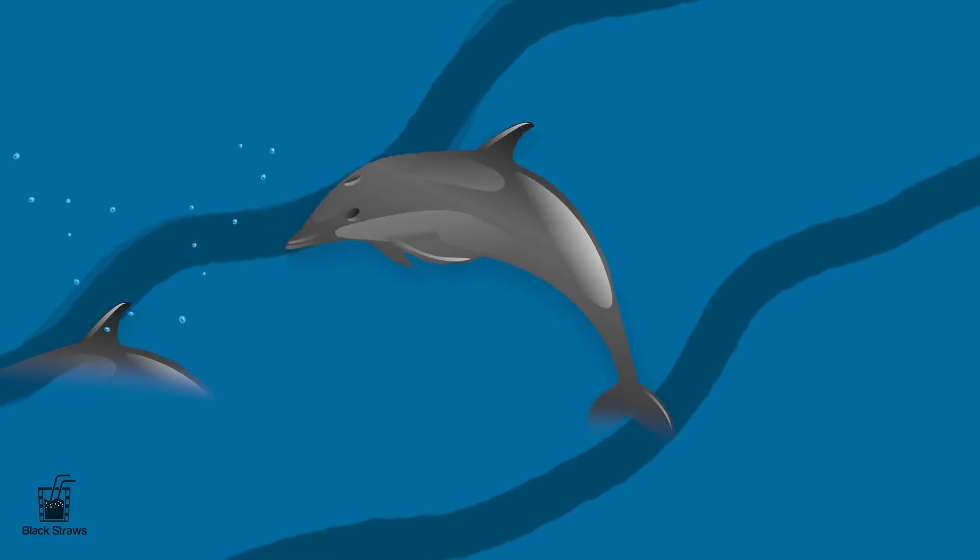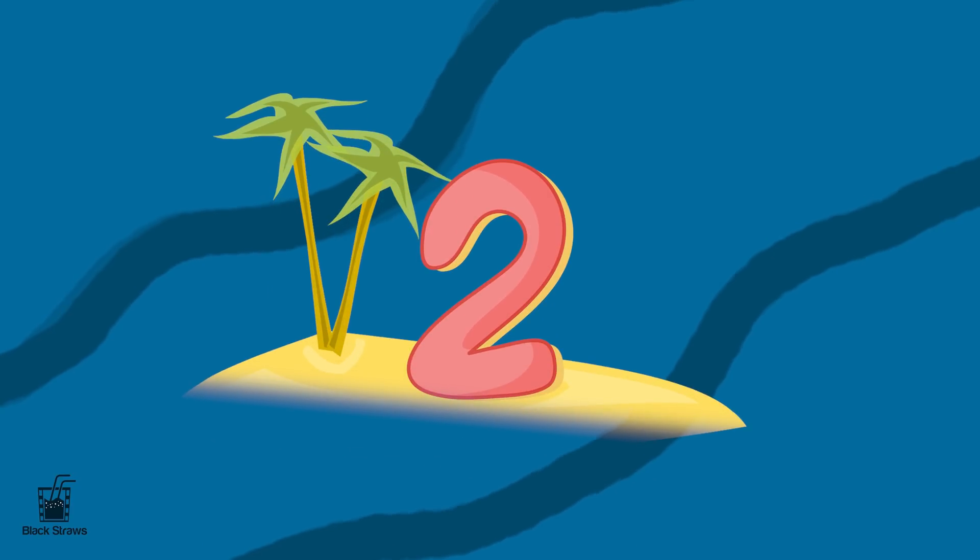Moving on to number two, we have a pair of adorable dolphins swimming gracefully. They are such playful and intelligent animals, just like the number two. Remember, two is better when you have a friend to share the fun.